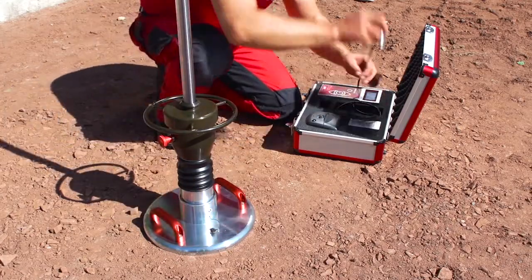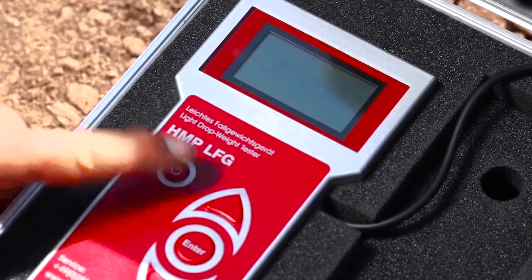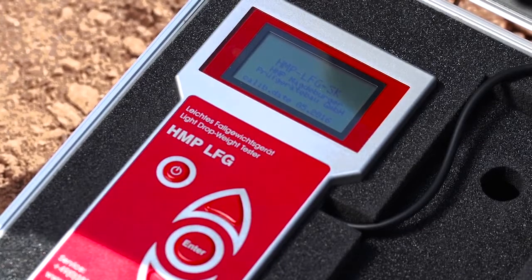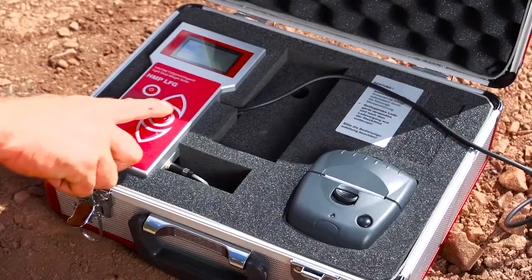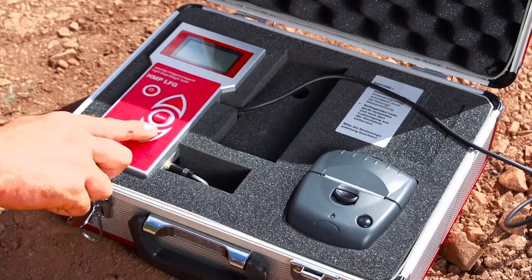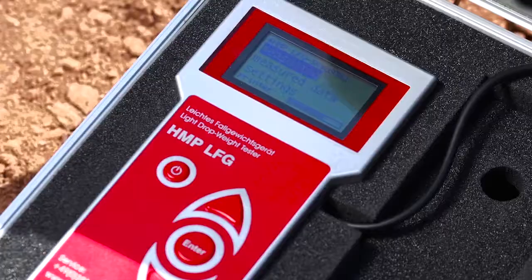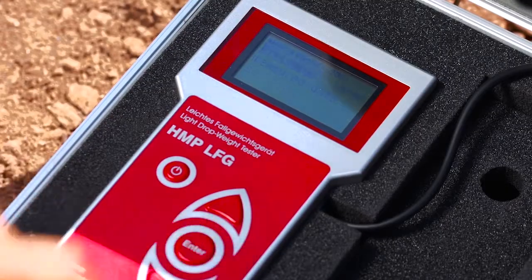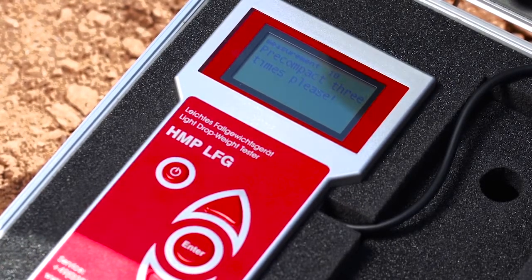Now connect the measuring instruments with the load plate and switch on the device. The menu navigation of the HMP-LFG4 will guide you reliably through the measuring process. With the arrow keys, please select the corresponding function and confirm it by pressing the Enter key. Confirm measuring mode. Before starting the measurement, the soil has to be pre-compacted by three impacts.